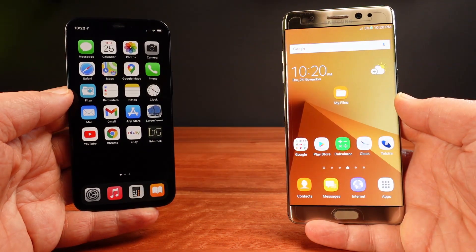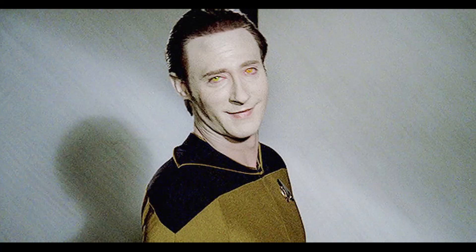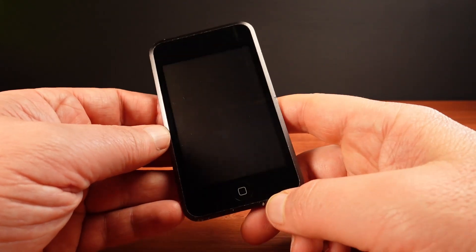On Android this is called rooting, and I do root my Android as well. Today I'm going to jailbreak my iPod, just like I did in 2007.